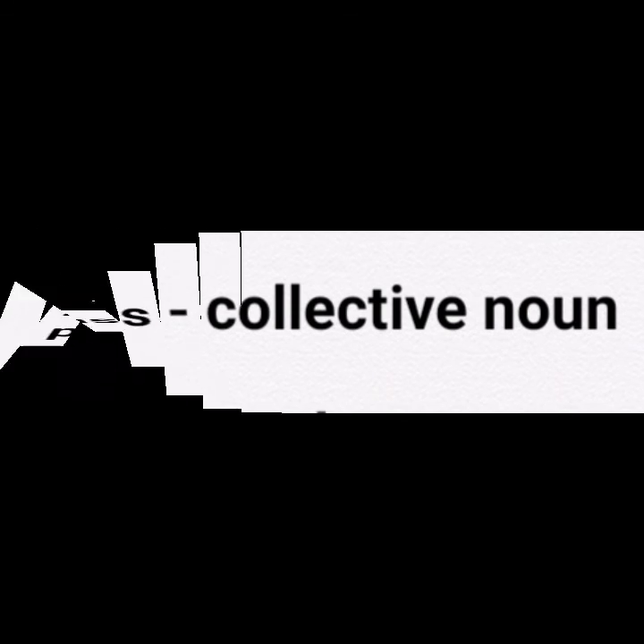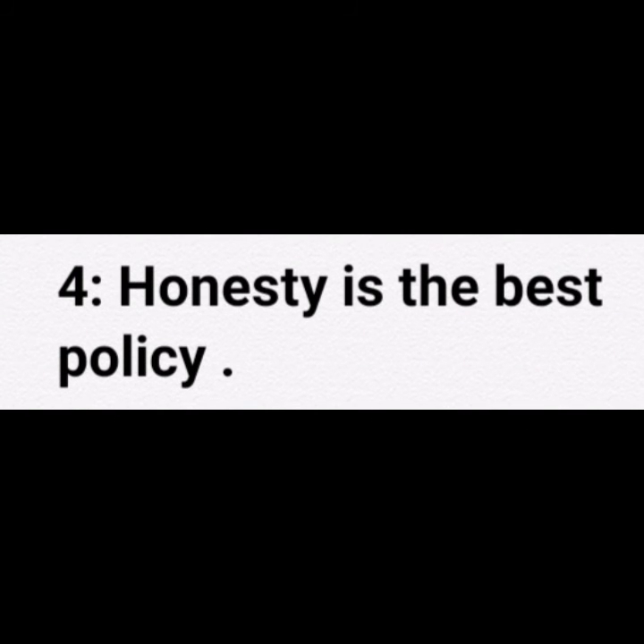Here is the next question for you: Honesty is the best policy. Honesty is an abstract noun.